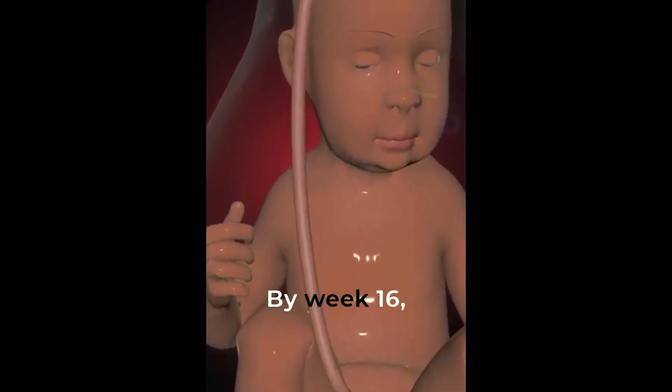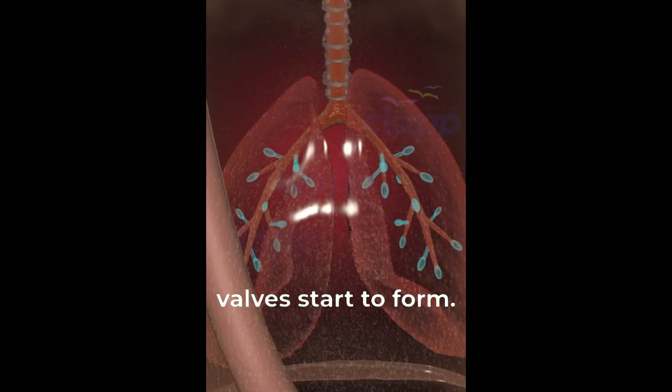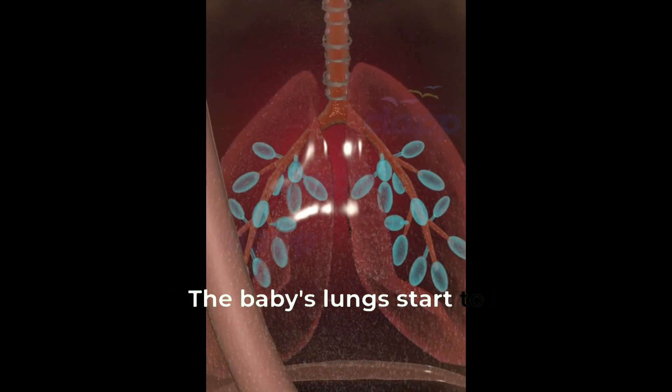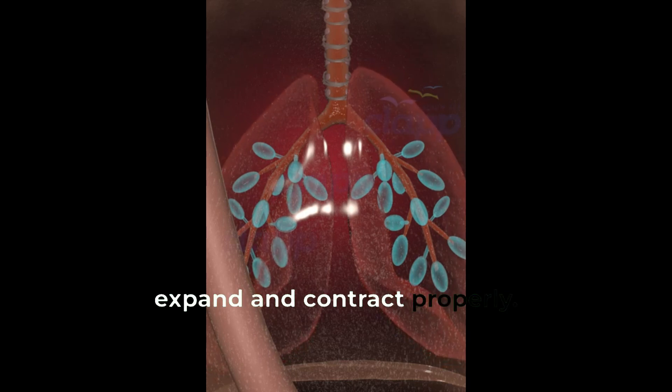By week 16, the baby's heart pumps blood through its chambers, and its valves start to form. The baby's lungs start to produce surfactant, a substance that helps them expand and contract properly.